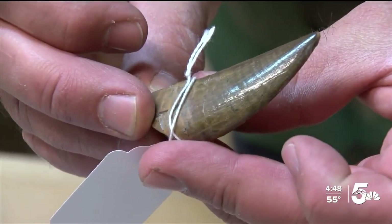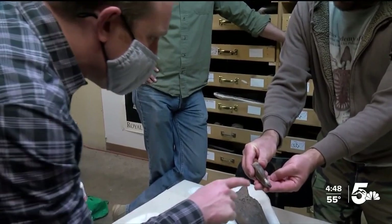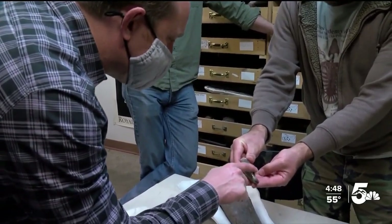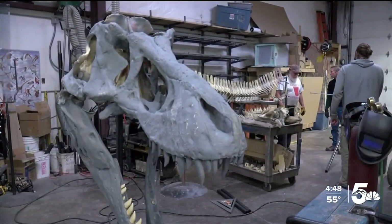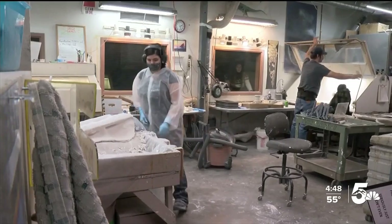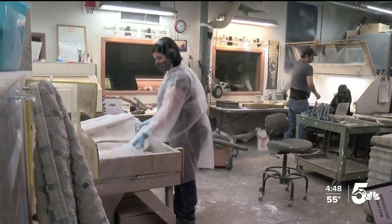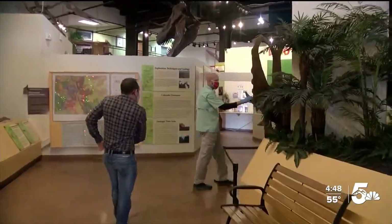A wow moment is when they show us different types of dinosaur fossils, like this real-life T-Rex tooth with a serrated edge. It's incredible to touch. The fossil lab is the backbone of the museum, and even though visitors can't access the lab, they can see it through several large windows. As of right now in the wintertime, tours are on request.